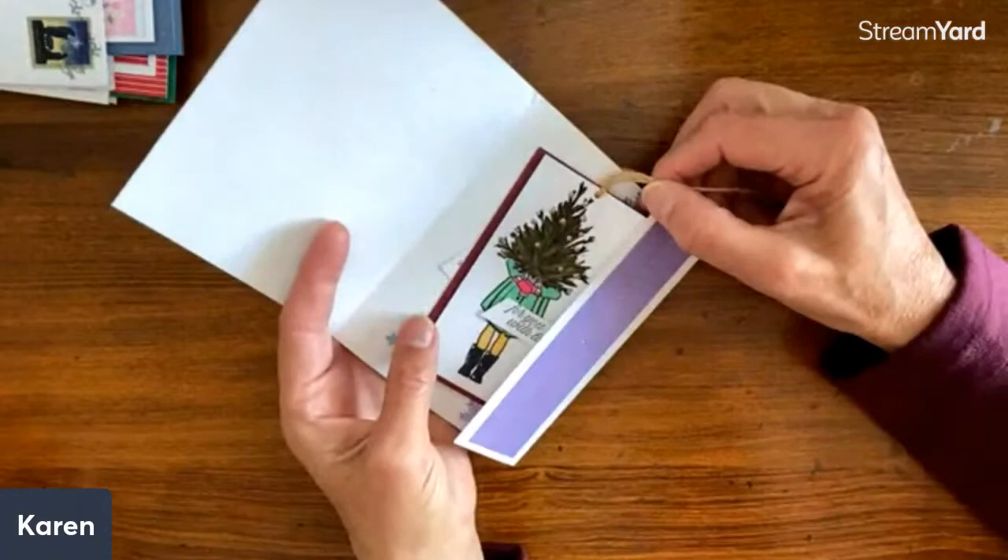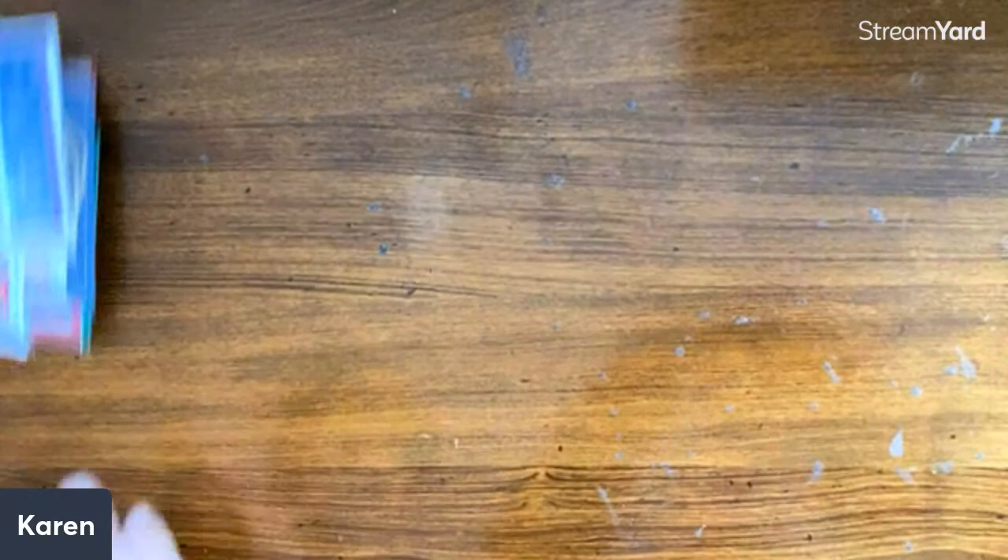He loves the stamp set — we were talking about that, it's just a gorgeous stamp set. She was going to say adorable but changed it to gorgeous. This is the same one I have on this gift card — it was in a swap. It's just such a lovely, adorable stamp set.